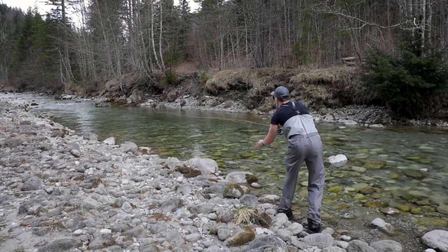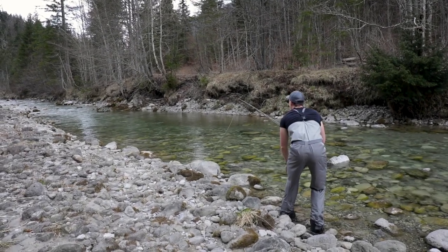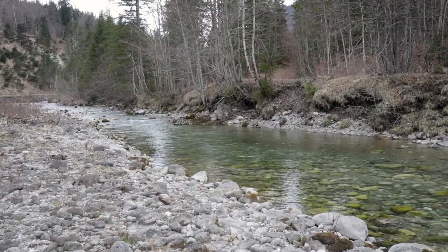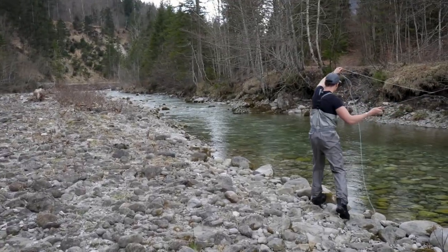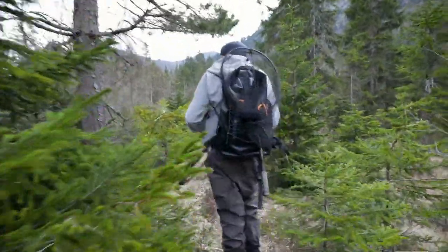He's doing a good job — look at that, perfect cast, right into the pool. There's a thunderstorm coming and we might should go to the car now. Not so good to fish in a thunderstorm because you might get thunderstruck.